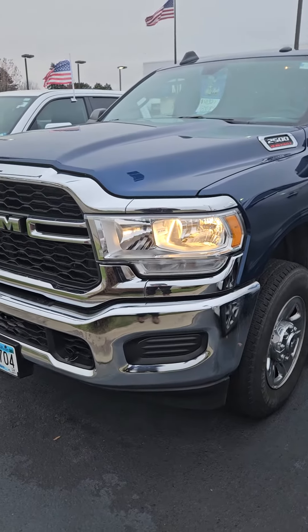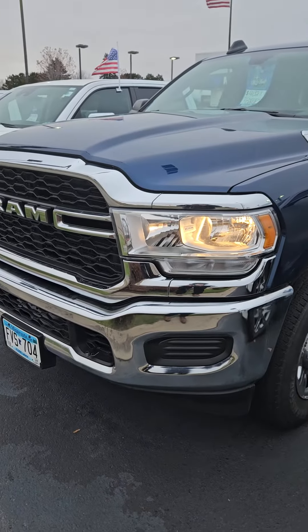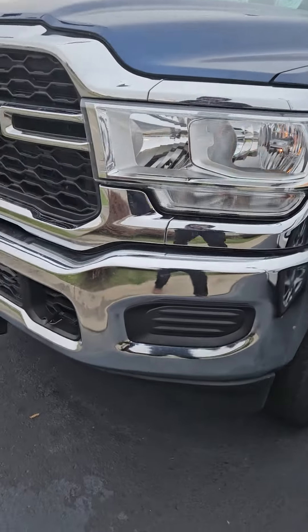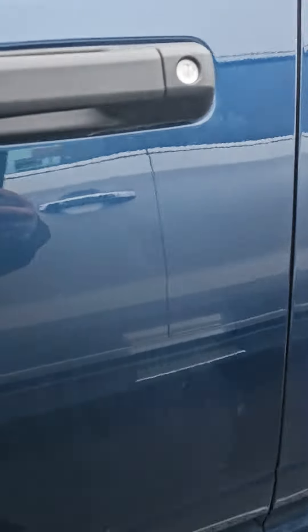Hey, this is Charles Rupert at Mills GM in Baxter, Minnesota, looking at a 2021 Ram 2500. Stock number is 2G240030A. Right here it says not going through the shop yet, has not gone through detail.